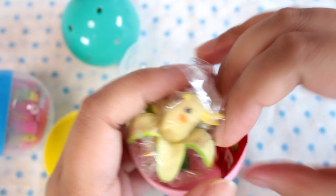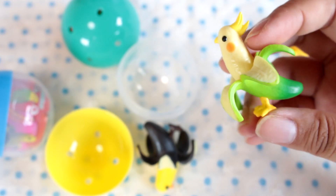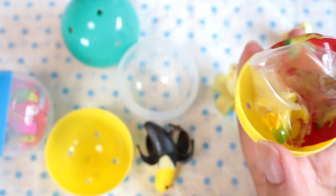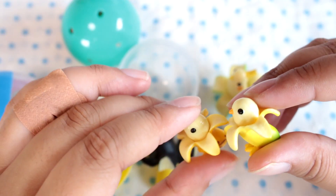Here is one of the cockatiels, I believe. They even have the little spots on the cheeks, and it's green. Here's another yellow capsule. Oh, is this the other baby banana bird? Ta-da! Definitely the baby birds are the cutest.